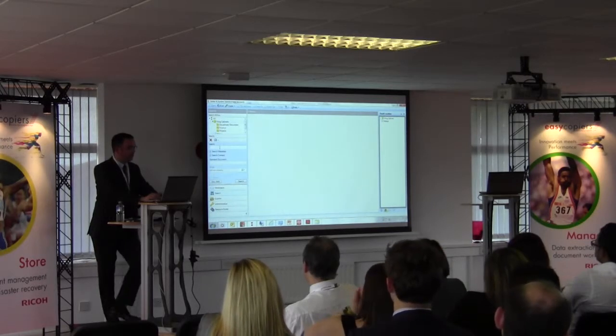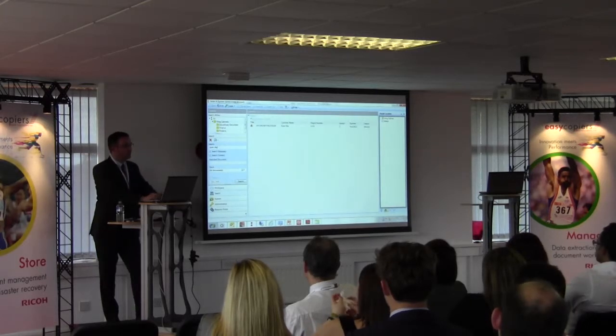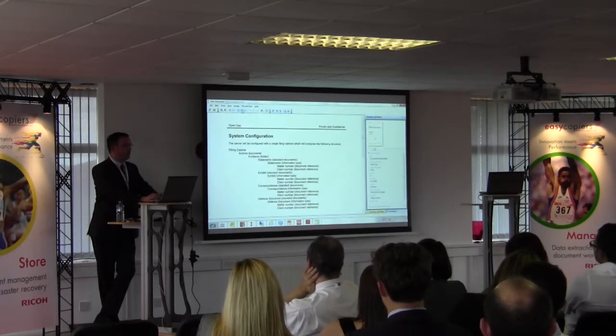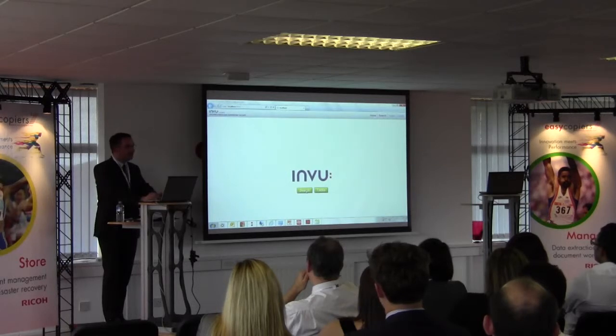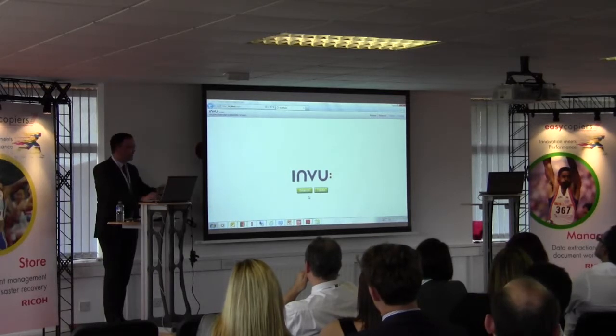If I select Search and type in Open Day, what it's doing is looking within the system and bringing back all the information that contains Open Day. We gave that document an index for Open Day, so it's gone away and pulled it back very quickly. I can open it up and here is the information — it's a seven-page document. Now, if I was out in the field without my PC but knew someone had scanned in the information, I could go via the search engine within the web browser, select Search, and get exactly the same functionality as the desktop client.